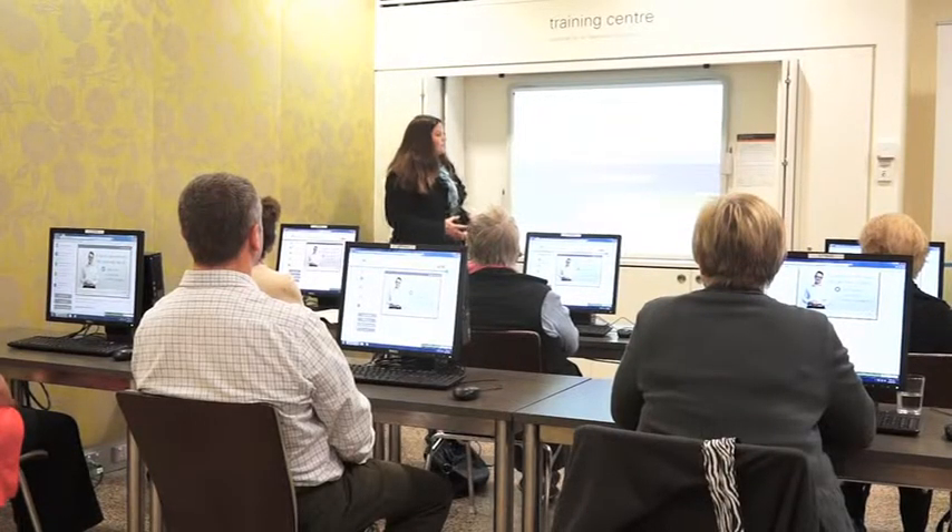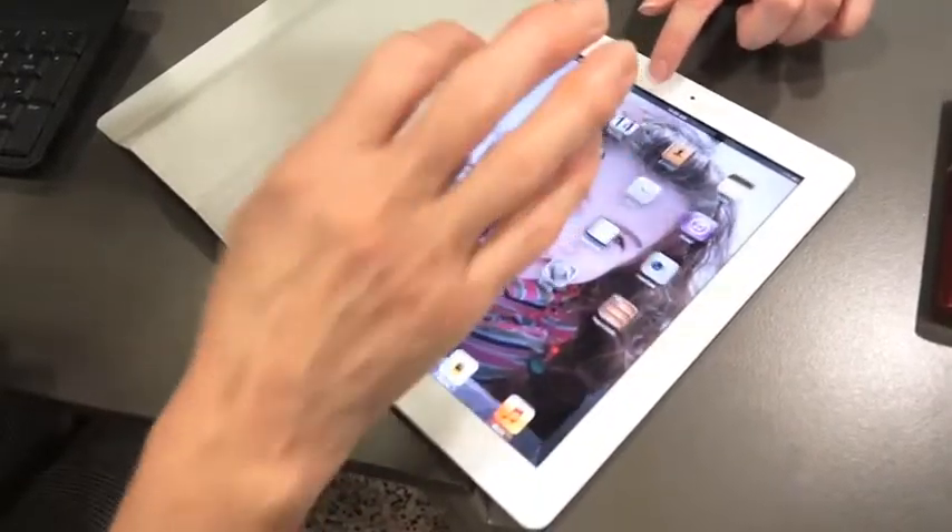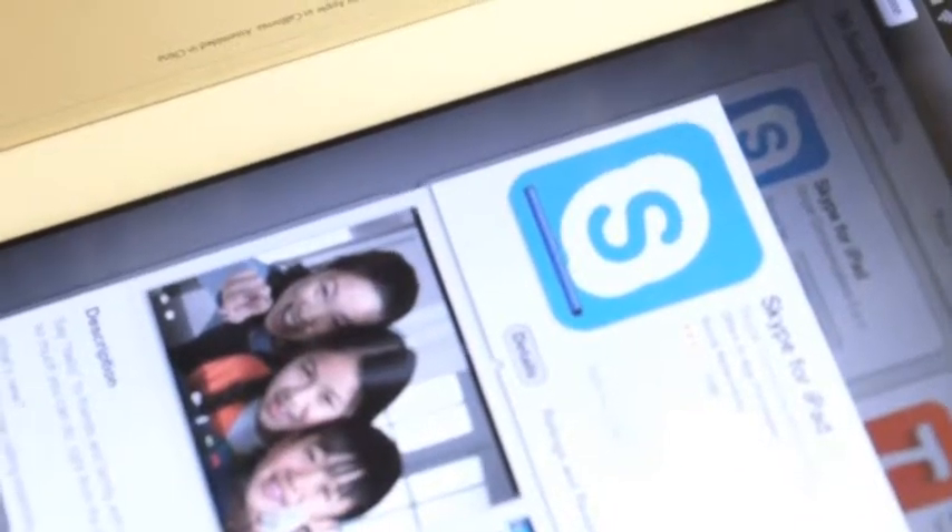This is our training room where we do small group training sessions. We teach people about the internet, online shopping, as well as iPads, smartphones, and a whole bunch of different things. Shortly we've got some people coming in for a training session, and hopefully they take away a few things and share some of their stories and experiences here at the Digital Hub.